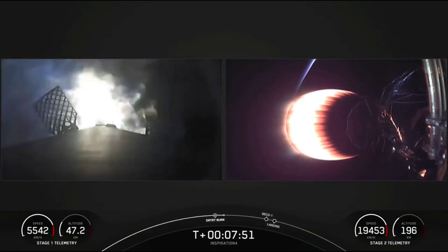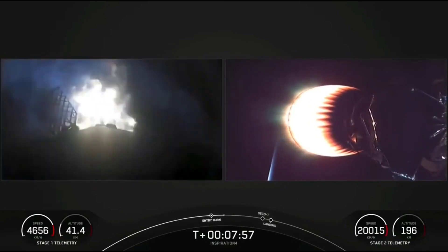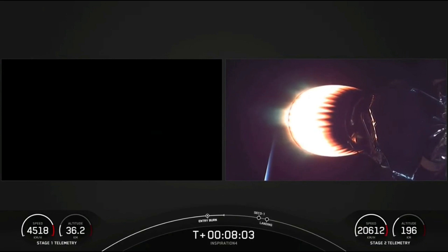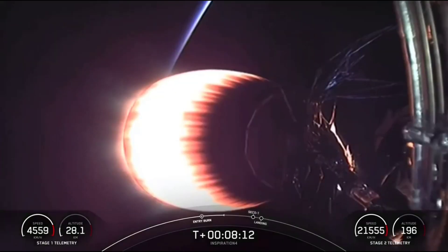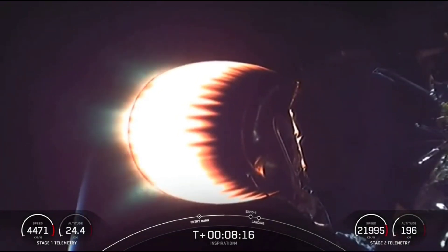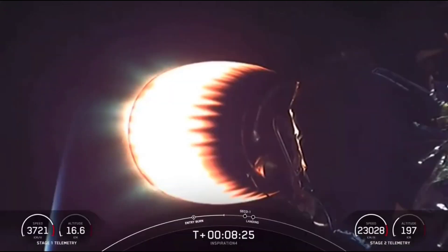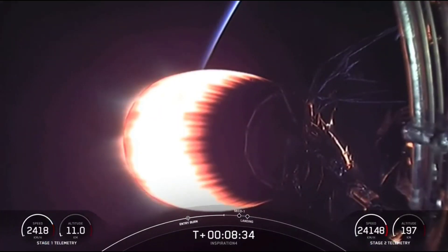What you're seeing on screen on the left hand side is the entry burn — the first of two burns on the first stage — as it makes its way back to Earth. The second stage, headed into orbit with the crew on board. You can see a sunrise horizon there with planet Earth just behind the glowing MVAC engine. Stage 2 is in terminal guidance. We're at altitude, working the angular momentum needed to get into the right orbit. The crew is pulling about three and a half G's right now, less than they experienced on the first stage.